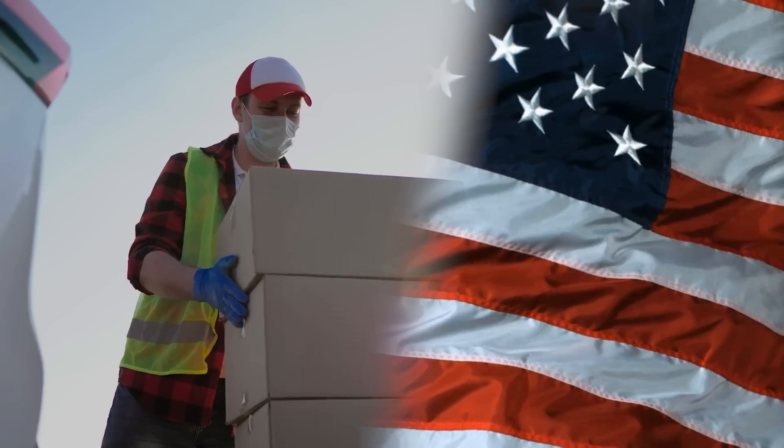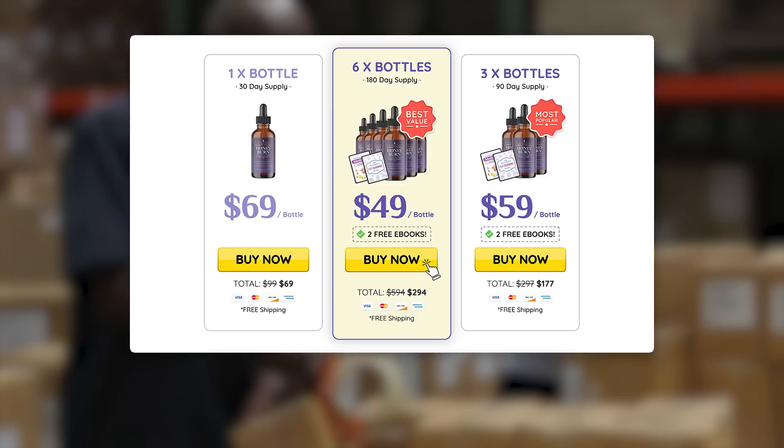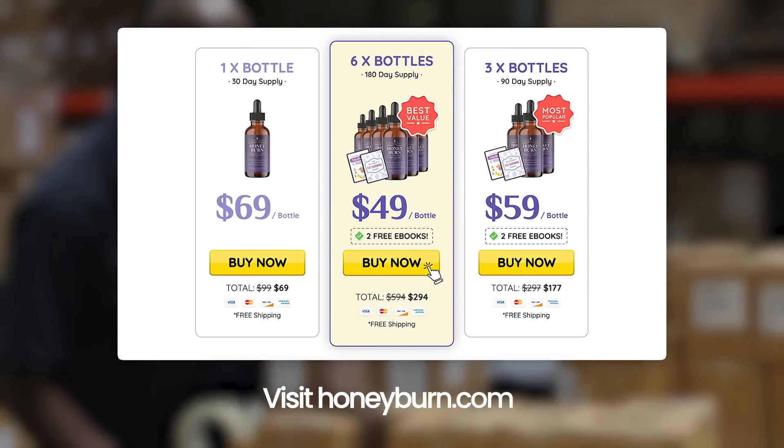Easy to swallow and ships free within the U.S. For more information, visit honeyburn.com.